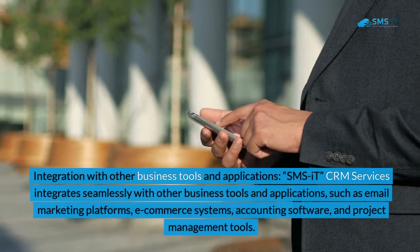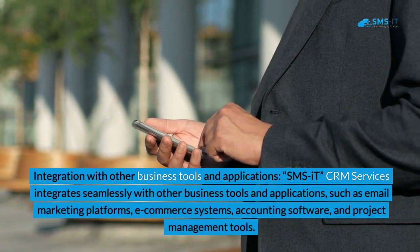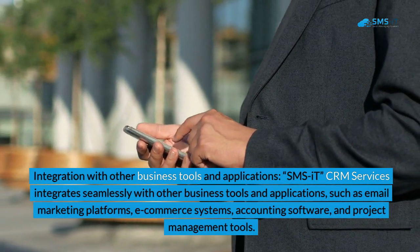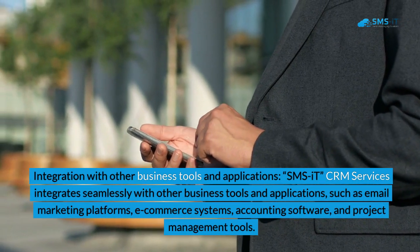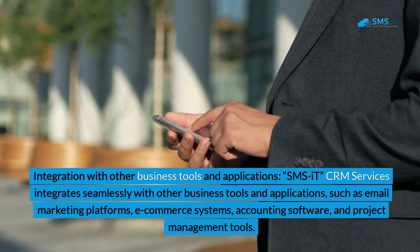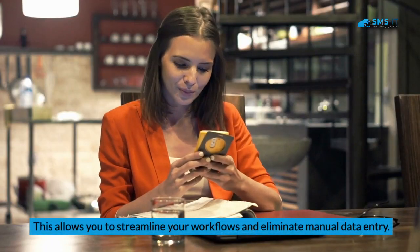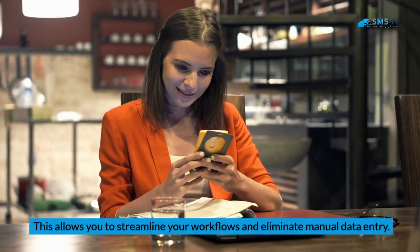6. Integration with other business tools and applications. SMS IT CRM Services integrates seamlessly with other business tools and applications, such as email marketing platforms, e-commerce systems, accounting software, and project management tools. This allows you to streamline your workflows and eliminate manual data entry.